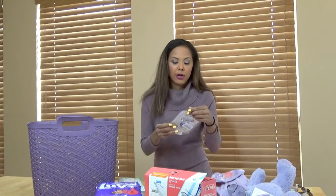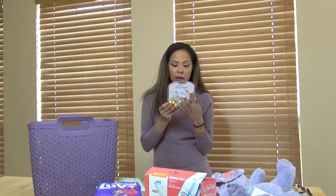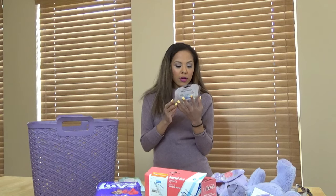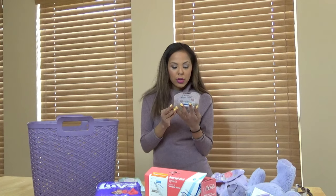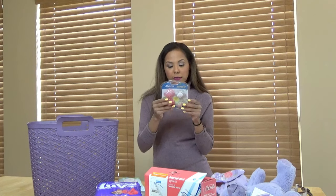I have the Dr. Brown's 4-Pack Day and Night pacifiers. I think these are — oh, they glow in the dark too? That is cool!